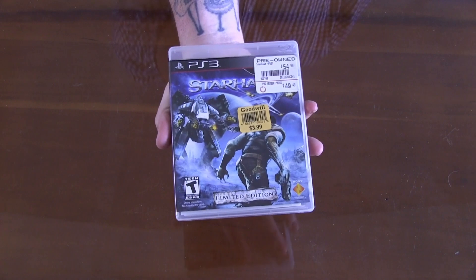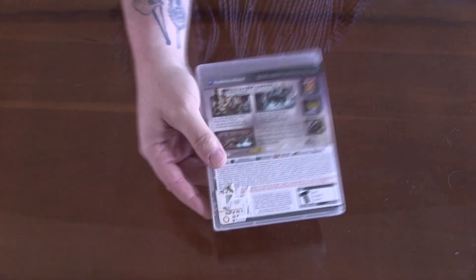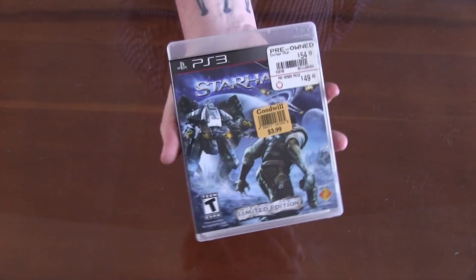Next game is a PS3 game — it's Starhawk. Got this one for $3.99. Definitely looks like a fun game. It's actually something that I've never heard of before, but it does look pretty darn neat.